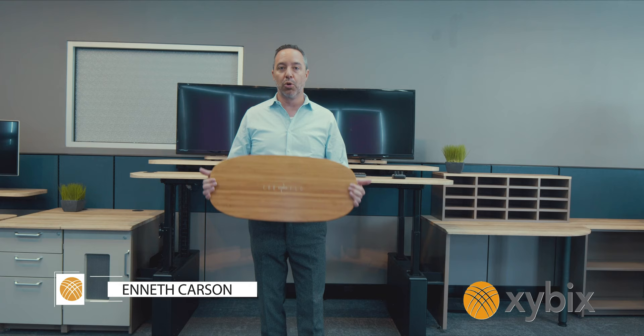Hey there, my name is Ken Carson with Zybex, and this video is a little different. I'm not going to talk about Zybex, but I do want to review some cool products that people who work in 24-7 environments can use — our dispatchers, our operators, and even some of the doctors we sell to. This might be something great for you.